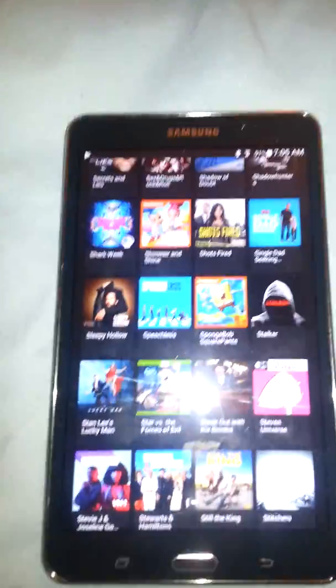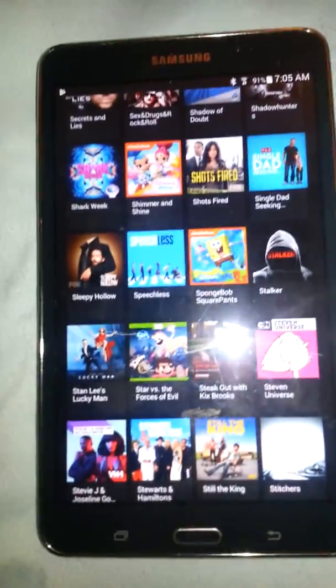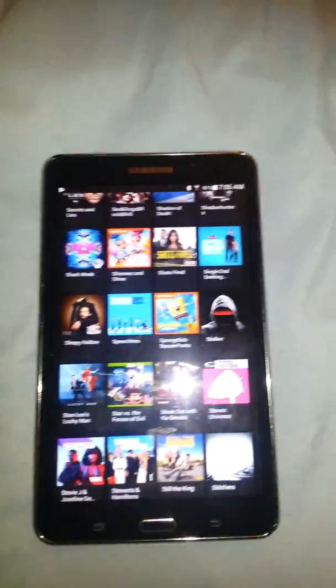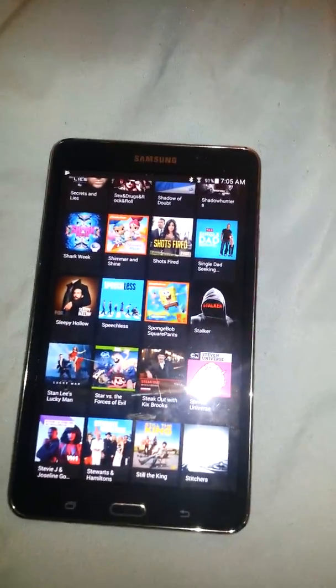Okay, so I hope you all find this helpful and take advantage of these free things. Like I said, especially some of these kids cartoons — when they don't want to sit down, you'll just click on it and they're happy. All right, have a good one.